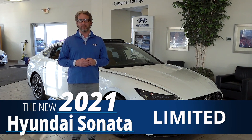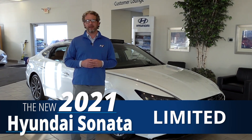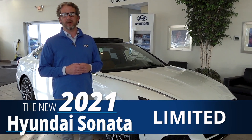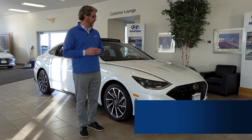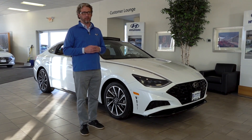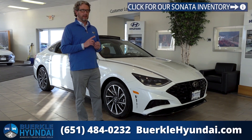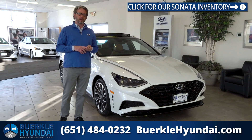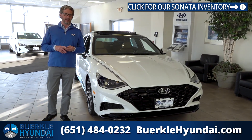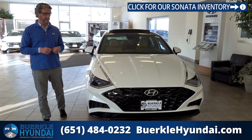Dave Brown here at Berkeley Hyundai in White Bear Lake, Minnesota. Today we have a special treat — we are going to look at the Hyundai Sonata. For 2020, Hyundai did a complete redesign of this vehicle from the ground up: interior, exterior, and drivetrain. If you are in the market for a mid-sized sedan, this one has to go on top of your list.